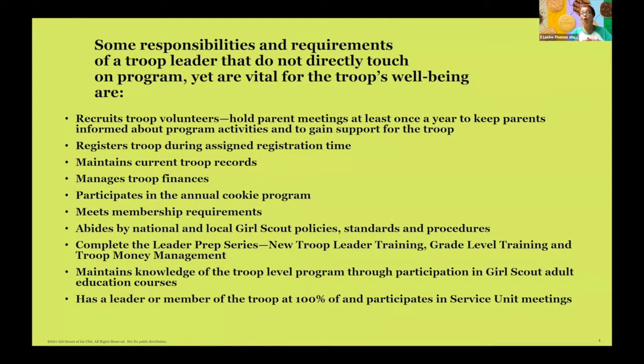Some responsibilities and requirements of a troop leader that do not directly touch on program but are yet vital for troop well-being will be part of earning that new patch. You want to hold parent meetings at least once a year to keep parents informed about program activities and to gain support for your troop. I personally like to have at least two — one in the beginning, then one right before the cookie program so that the girls can explain to the caregivers what their troop goals are. When you participate in the cookie program, it needs to come from a goal that they've set.